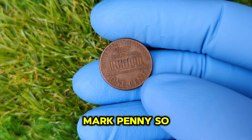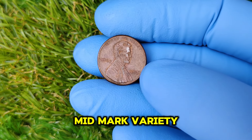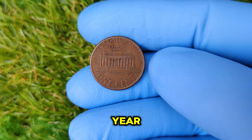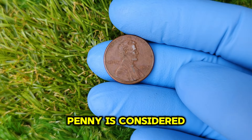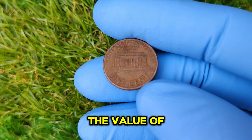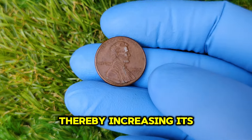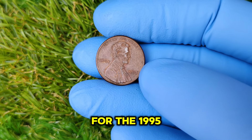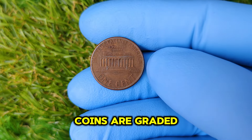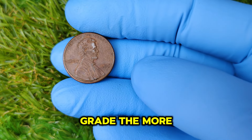What makes the 1995 No Mint Mark penny so special? The answer lies in its rarity. While millions of pennies were minted in 1995 — over 5 billion according to U.S. Mint records — the No Mint Mark variety has become exceptionally sought after because only a limited number were preserved in uncirculated condition. The value of a coin depends on its condition, graded on a scale from 1 to 70. For the 1995 No Mint Mark penny, those graded 67 or higher can command a significant price on the market.